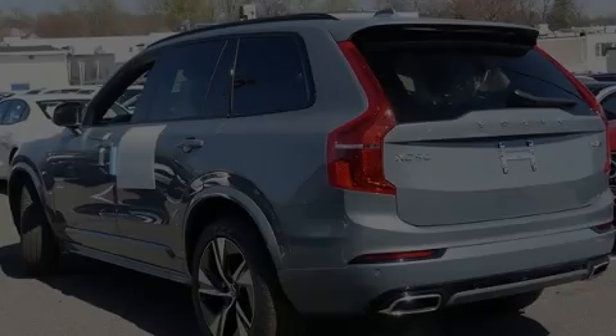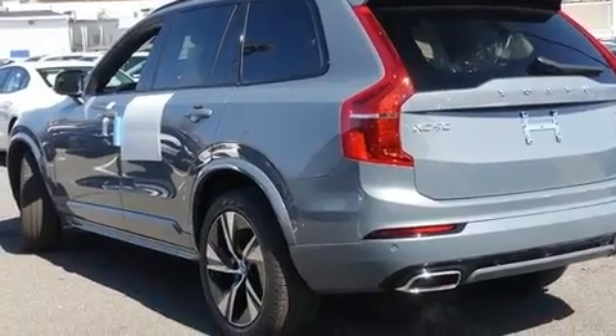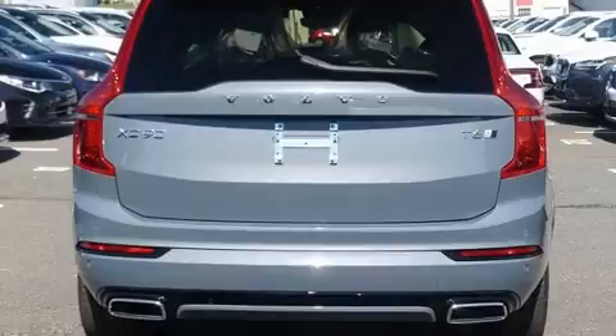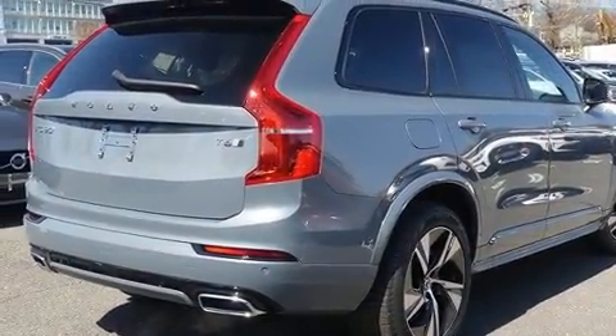Introducing the 2020 Volvo XC90. It features an automatic transmission, all-wheel drive, and a two-liter four-cylinder engine. The engine breathes better thanks to a turbocharger, improving both performance and economy.